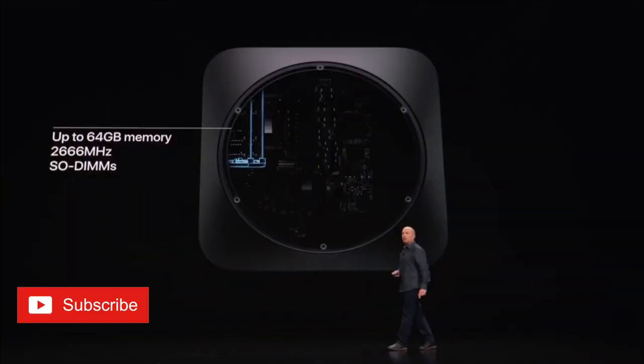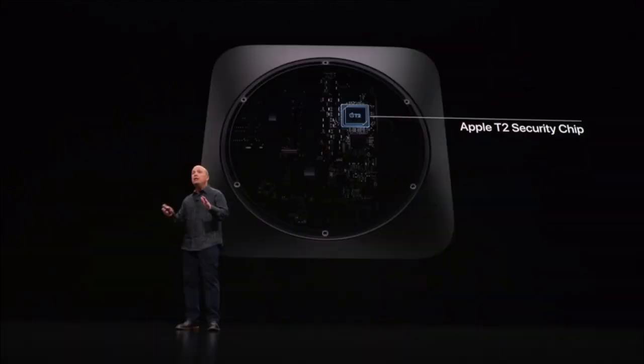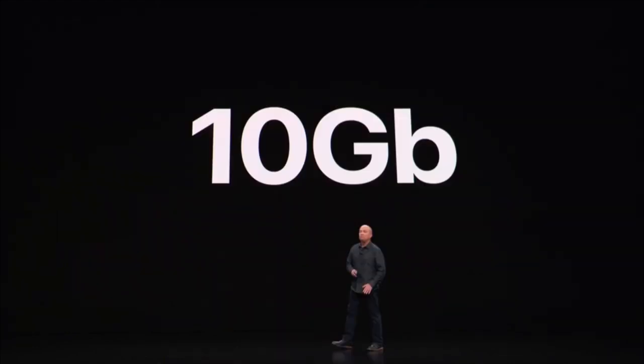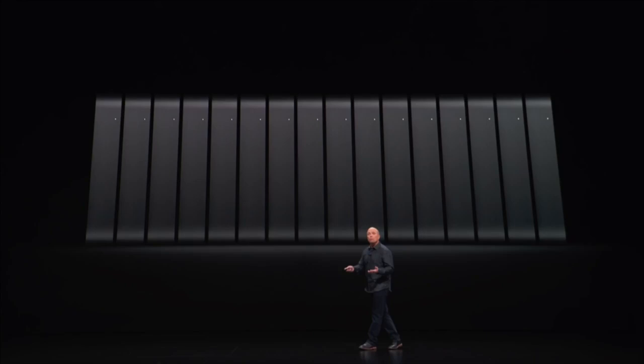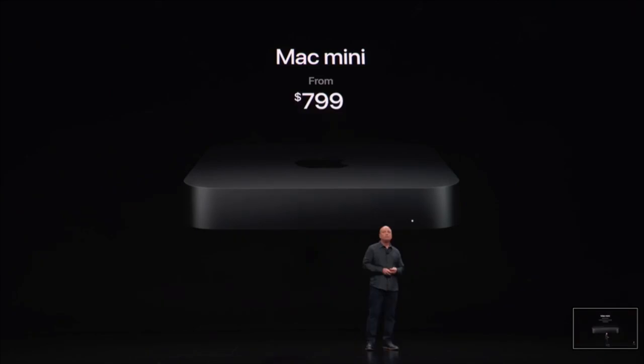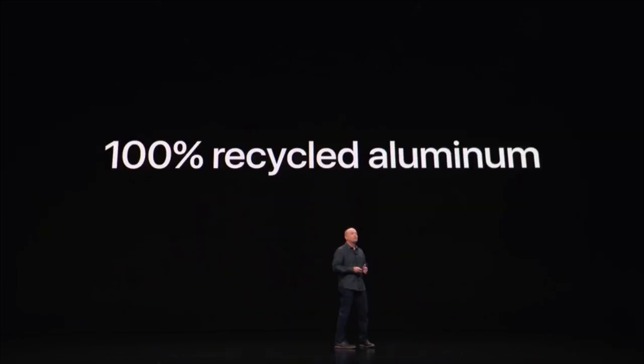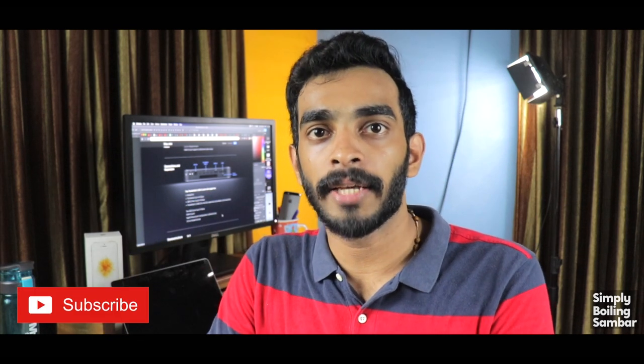There is a 6-core i5 and i7 processor option. The RAM support is 8GB to 16GB. There is UHD 617 graphics. Storage options include 128GB, 512GB, 1TB, and 2TB, with Fusion Drive and SSD options available. It also supports HDMI 2.0.